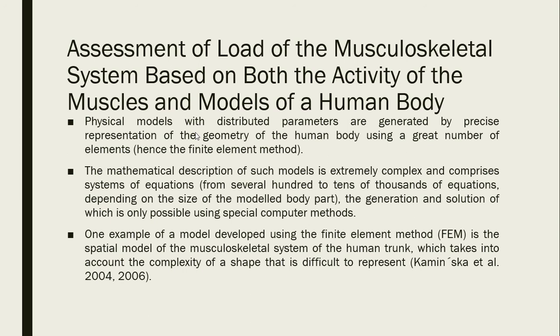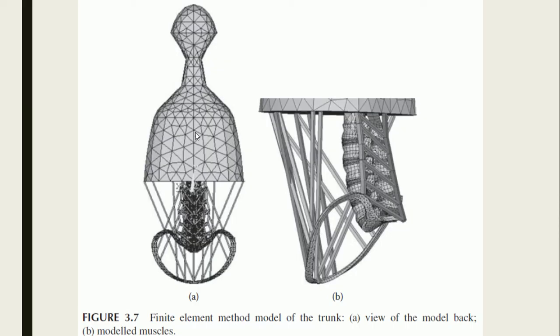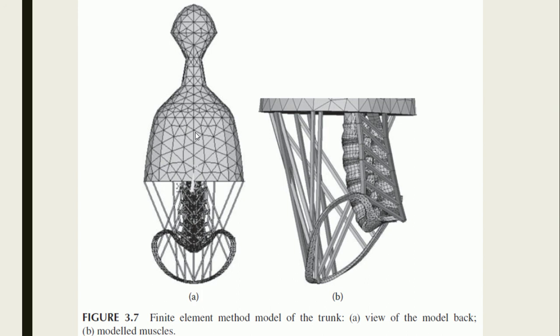Physical models with distributed parameters are generated by precise representation of the geometry of the human body using a large number of elements — hence the finite element method (FEM). The mathematical description comprises systems of equations ranging from several hundred to tens of thousands, solvable only using special computer methods. One example is the spatial FEM model of the musculoskeletal system of the human trunk. This model can be used to assess the load of the lumbar spine under different conditions of external load, with results including transitions of model elements, stresses in intervertebral discs, and forces acting on modeled muscles.